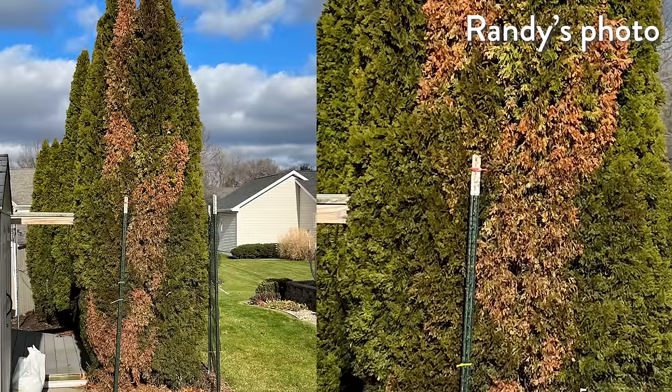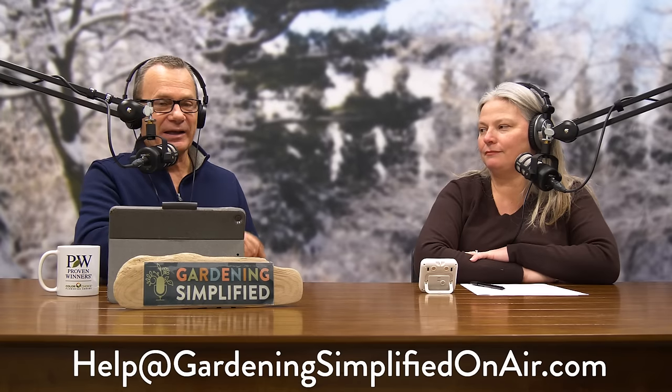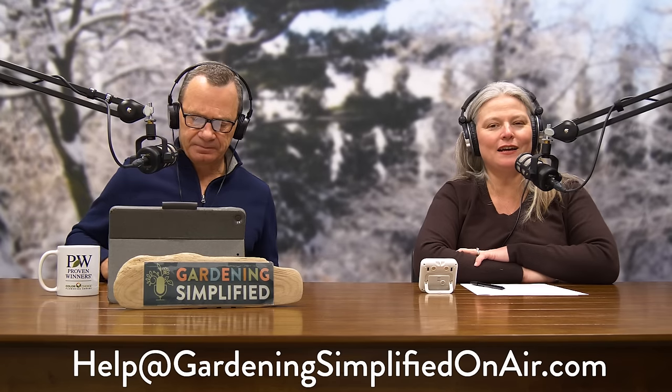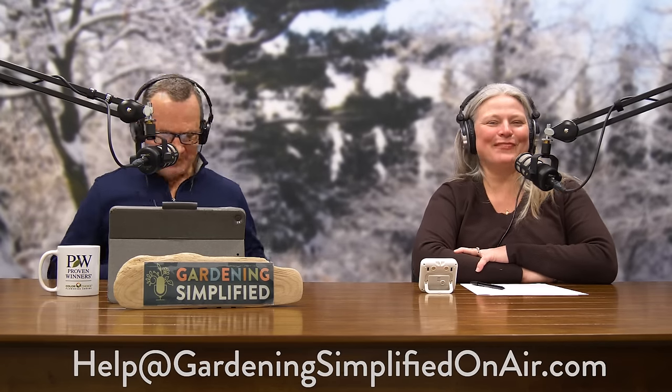You also have to do detective work. This plant is right outside the door of what looks like a tool shed, and there's a bag of fertilizer off to the side — maybe something got spilled on that one plant. But Arborvitae Leaf Miner is the most likely culprit. Reach us at GardeningSimplifiedOnAir.com. Coming up next: Branching News.